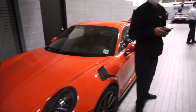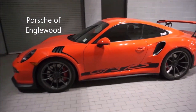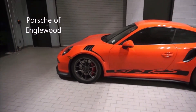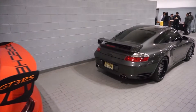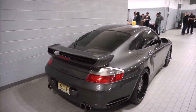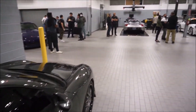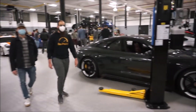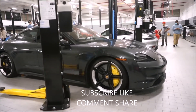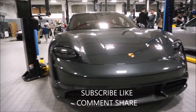Hey guys, it's Glenn from glenscarcollection.com, welcome to Porsche of Englewood and their service center. Looking at this beautiful GT3RS in lava orange — this event is a Northeast Driver's Club event. There we have a 996 Turbo, a beautiful car, and as you can see, a Carrera GT, a 911R, and a Taycan — beautiful car. They pulled one of those out.